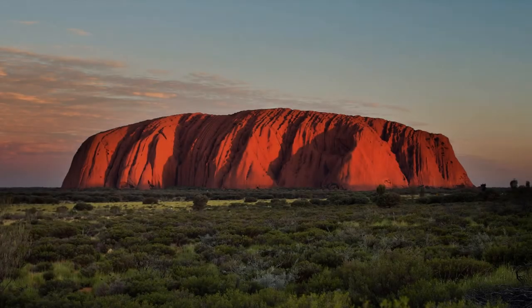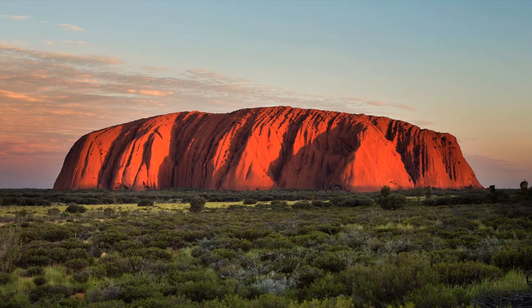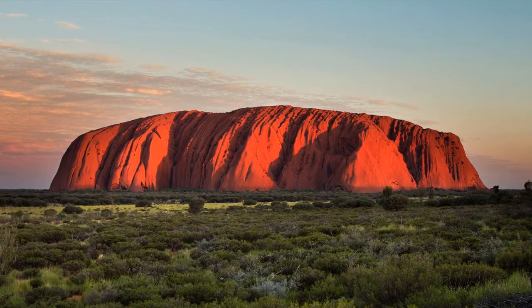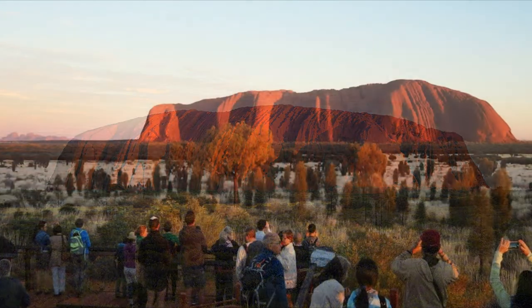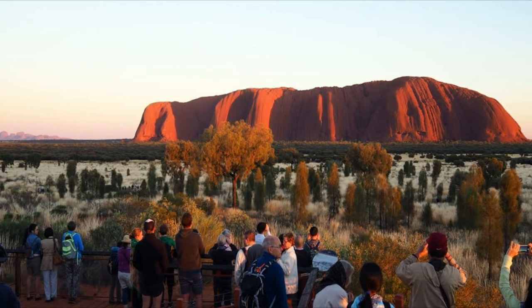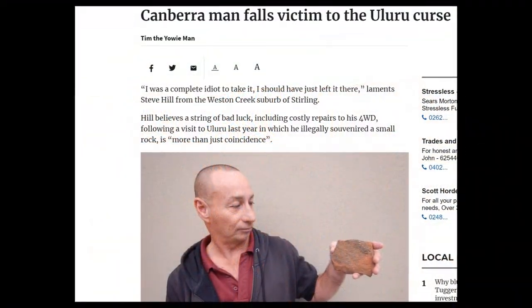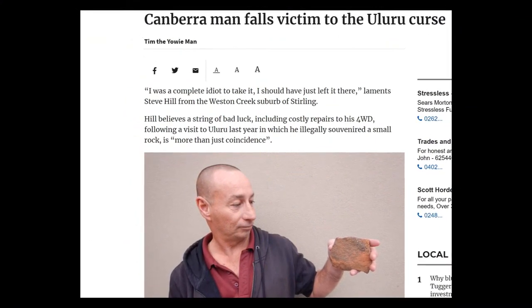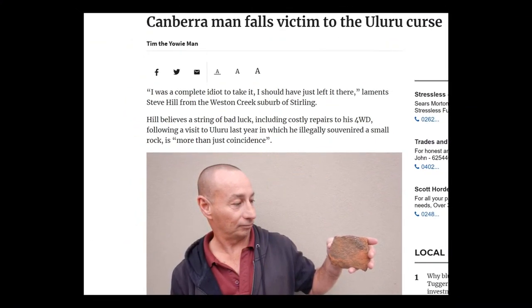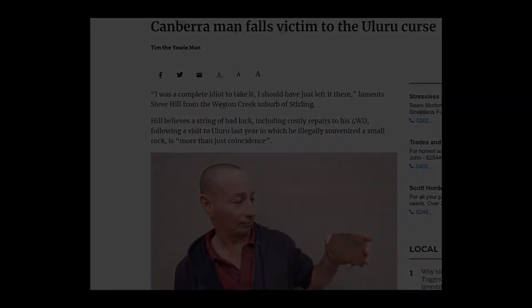Uluru Rock. Uluru Rock is a large sandstone formation in the southern part of Northern Territory, Australia, also known as Ayers Rock, and is sacred to the Aboriginal people of the area. They request — or rather advise — visitors not to take anything from the site. However, many tourists have smuggled home small chunks of the formation and subsequently experienced bad luck, severe illness, terrible breakups, and even the death of loved ones.